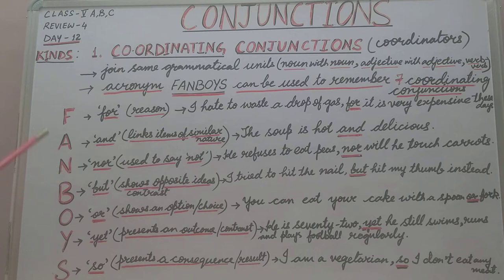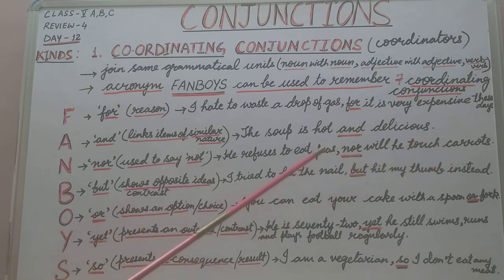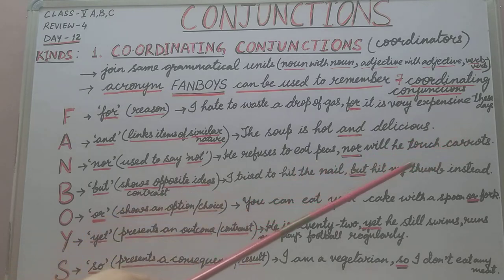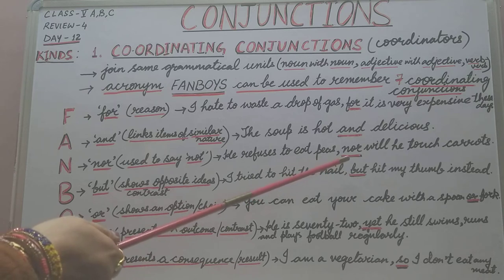The next letter is N. N stands for the coordinating conjunction NOR. NOR is used to say NOT. For example: 'He refuses to eat peas, nor will he touch carrots.' So he refuses to eat peas and he refuses to eat carrots as well — NOR means NOT.